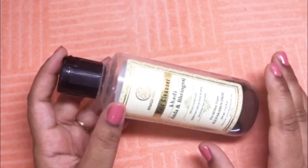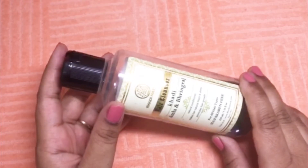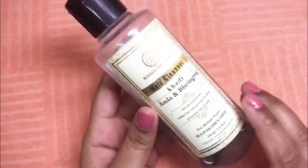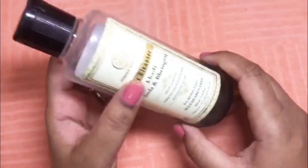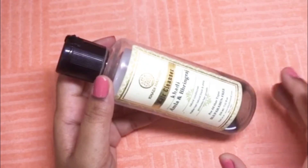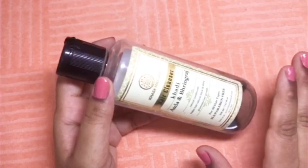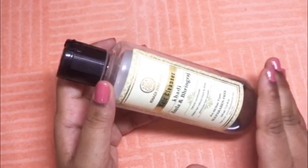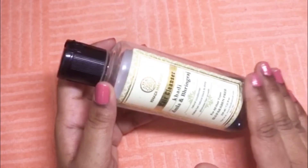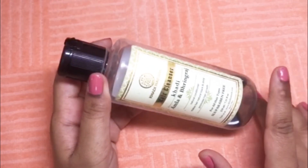Hello friends, today I will review a hair cleanser — in short, a shampoo — with all the good qualities we look for, and this is the Khadi Amla and Bhringraj hair cleanser. As you can see, I have used this whole bottle and only a little bit of shampoo is left. I don't remember which number bottle this is — maybe the seventh or eighth. I have been using this shampoo for the past two years. It's not regular two-year use; in between I keep switching to other shampoos, but after using other brands I always come back to this one. So I am in a good position to review this product.